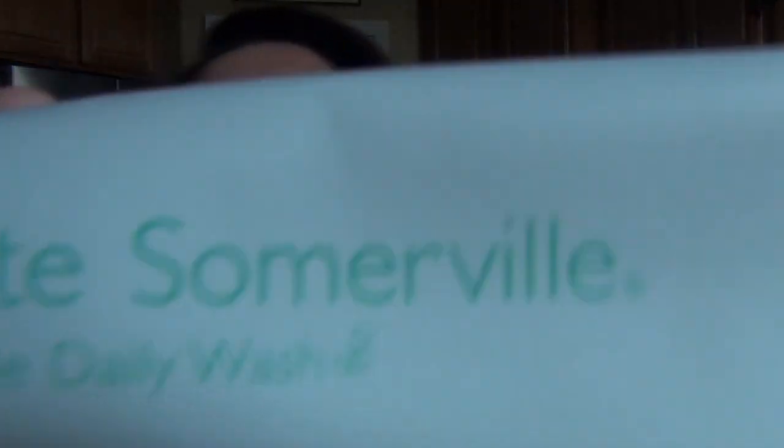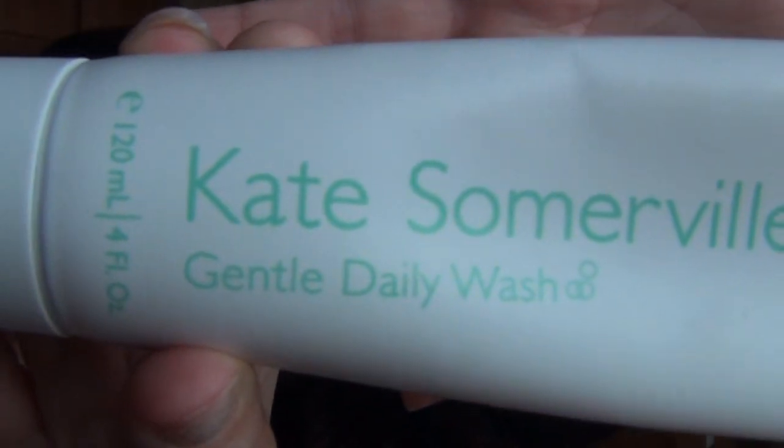I do want to tell you about my experience with these two products because I am really enjoying them. What I'm going to review is the Kate Somerville Gentle Daily Wash and the Kate Somerville Exfoliate. These are available at Sephora — I'm not sure where else they're available, that's where I get them.